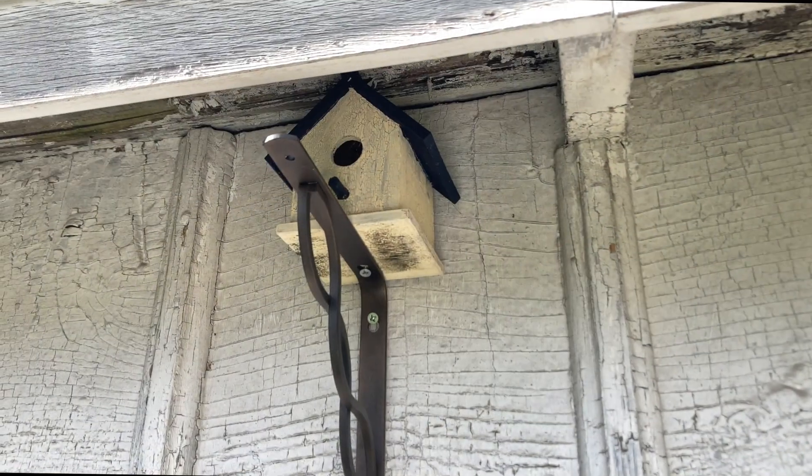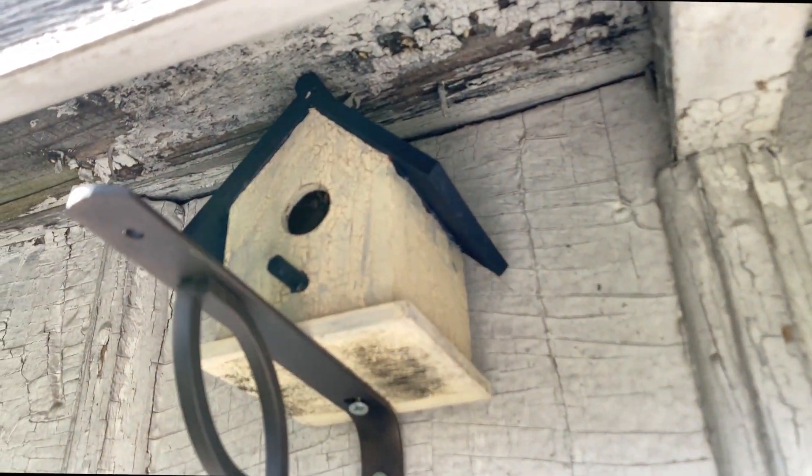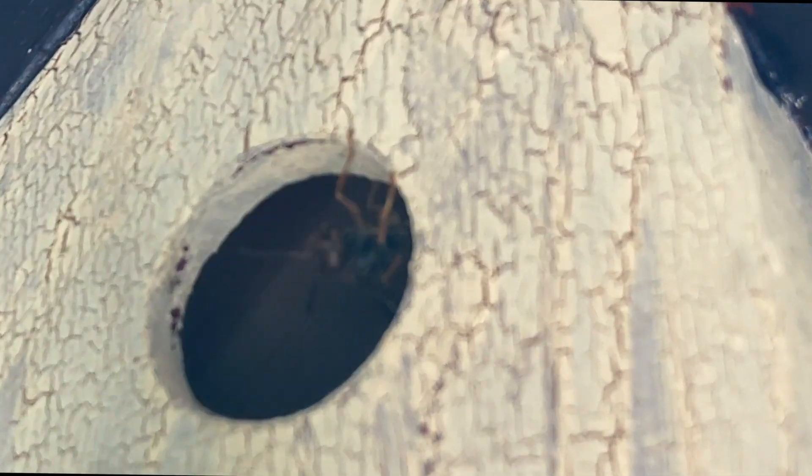In this next clip you see a little birdhouse we installed up underneath the barn eaves, hoping to get some wasps to come and roost in there. Sure enough, we see a little resident there already — this is a Polistes fuscatus, a very beneficial paper wasp here in the area.